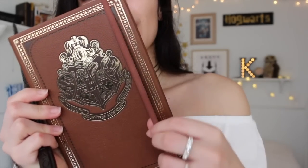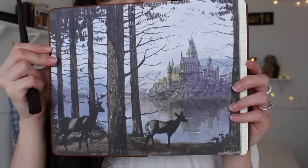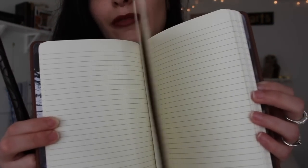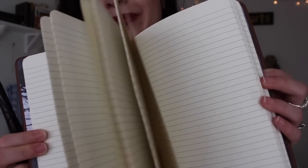It also has this elastic strap to keep it closed, but when you take it off and you open the book, it has this beautiful image of Hogwarts. Then the rest of the pages are lined so you could write your notes and your thoughts, your journal entries. And of course you did not see my innermost thoughts because I wrote in invisible ink.